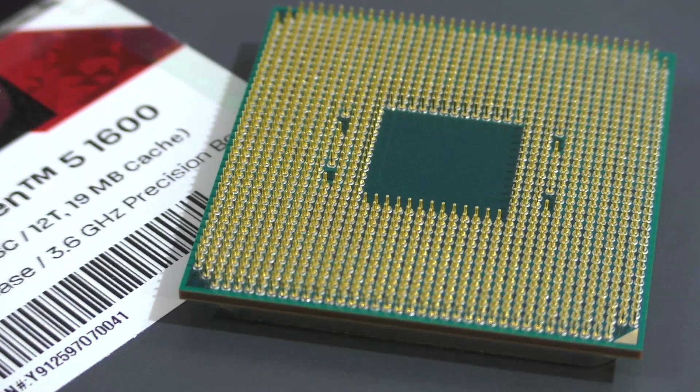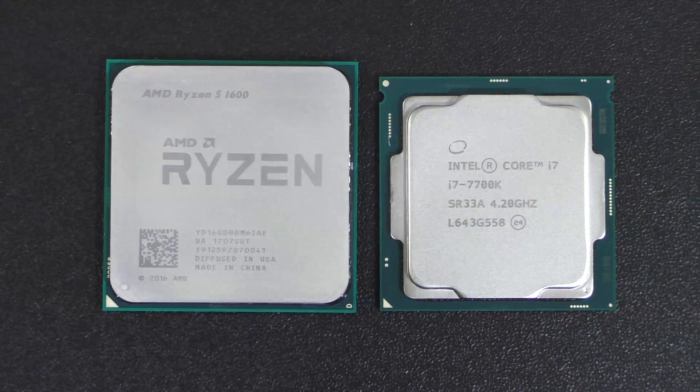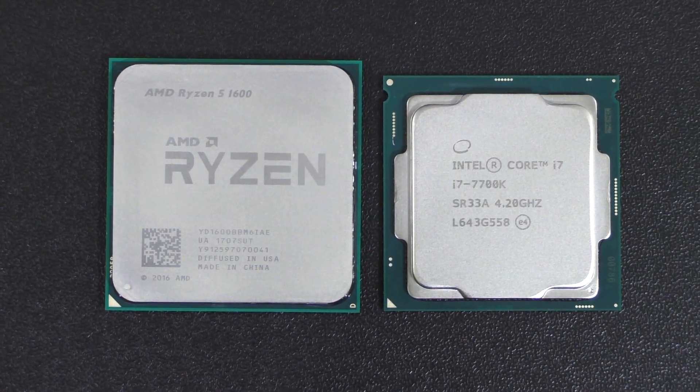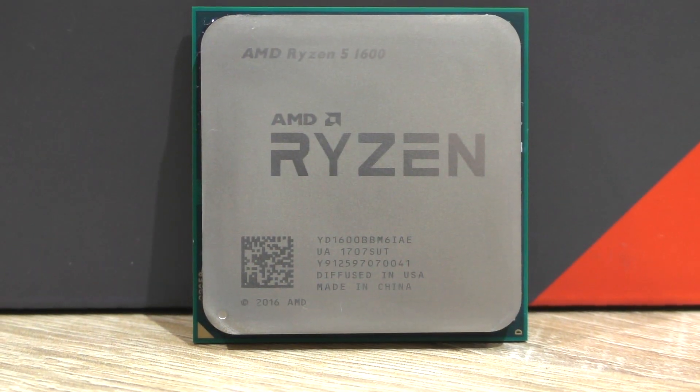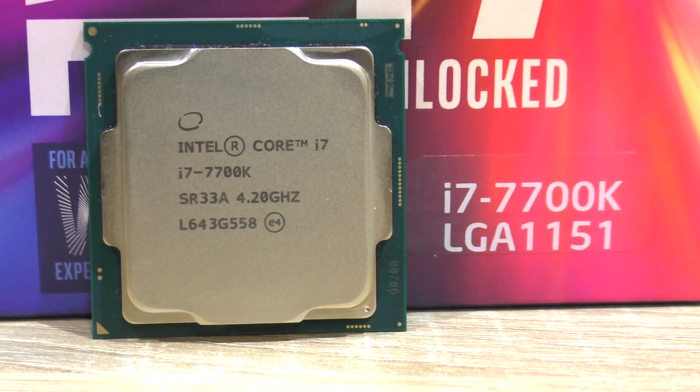Although opinions differ, mine is that Ryzen pretty much destroyed the Core i5 and I see no real reason to go down the i5 road anymore. The Ryzen 5 1600, after all, can even compete with Intel's more expensive offering, the i7-7700K.